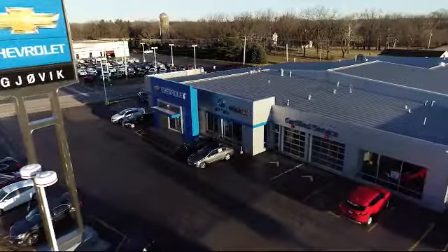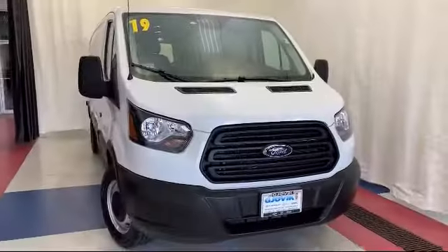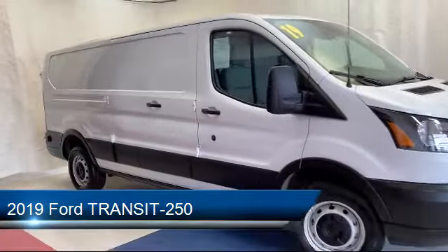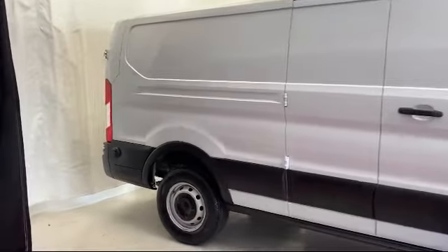Welcome to Jovic Chevrolet Buick GMC. Let's take a look at another one of our great vehicles from our inventory, and it comes equipped with keyless entry, electronic stability control, tire pressure monitoring system, rear view camera, air conditioning, and traction control.